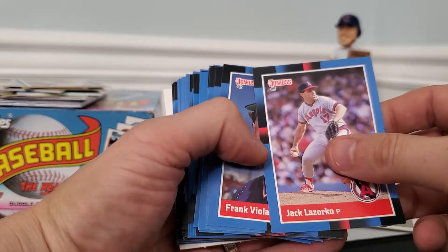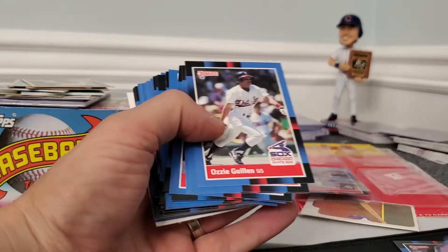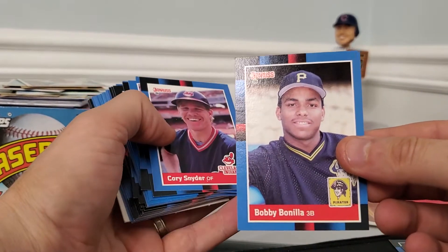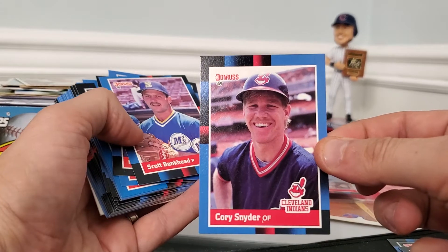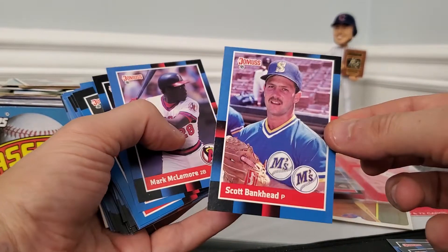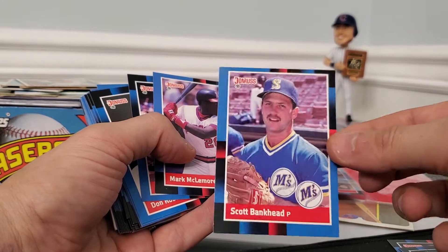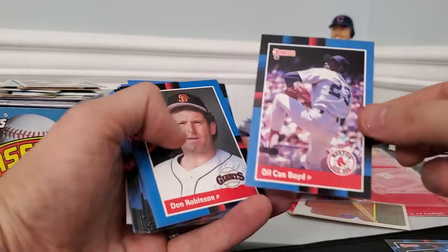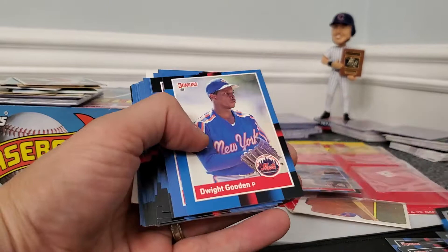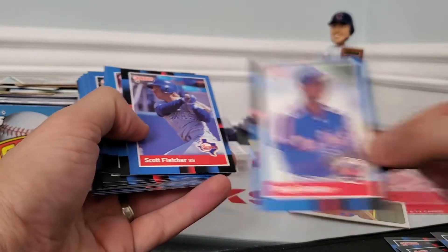Lozorco signs, Viola signs — I already have him but I'd love that card signed. Ozzie Gillian, Eric Bell, Bobby Bonilla, Snyder signs — great shot of him in his Indians batting helmet. Bankhead signs, I got a couple of Bankheads but not this one yet. I'll probably send him three or four to try to get signed. Oil Can Boyd does not sign — I'd love his autograph but I haven't figured it out yet. Dwight Gooden has a private signing coming up soon.